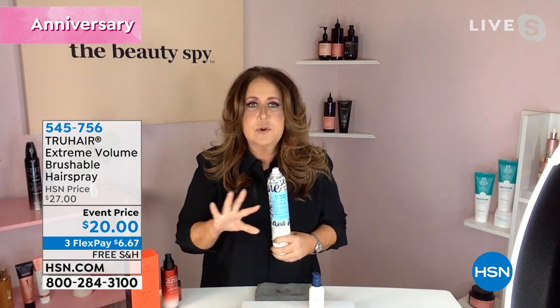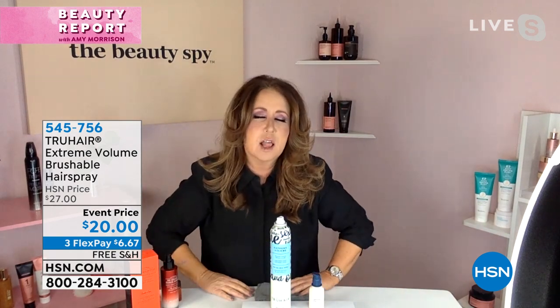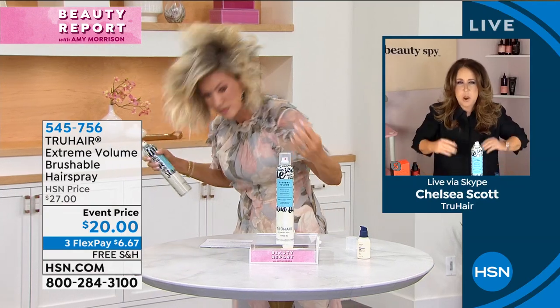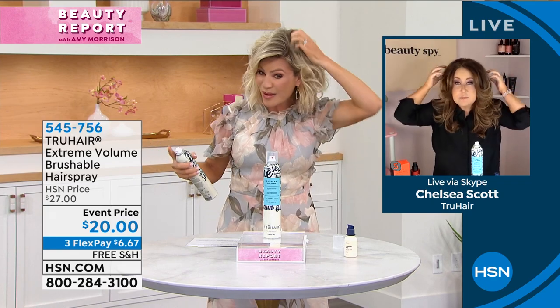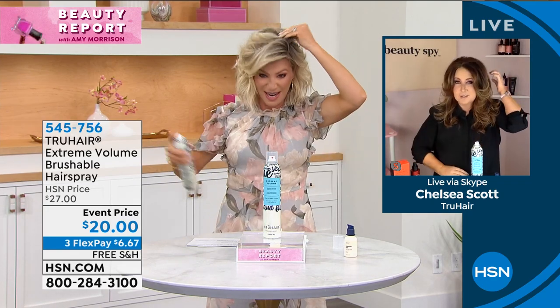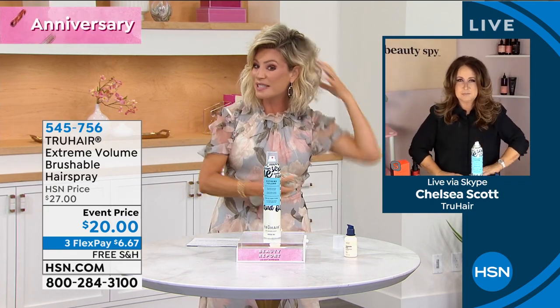It's also specifically formulated to be great on color-treated hair, so don't ever worry — it's not going to dull. It doesn't get those flakes. I'm wearing a black shirt and it's going to show you there are no flakes anywhere on black. It's not overpowering as far as the fragrance goes, but it's all about the lift and the volume. We can get real big here if we want to — and you'll get some great hold.